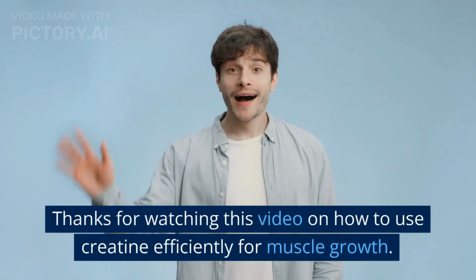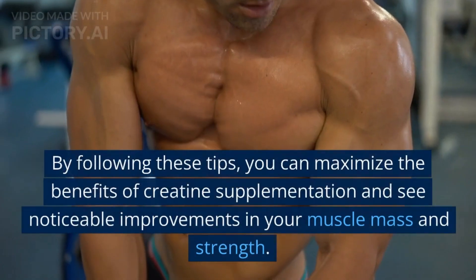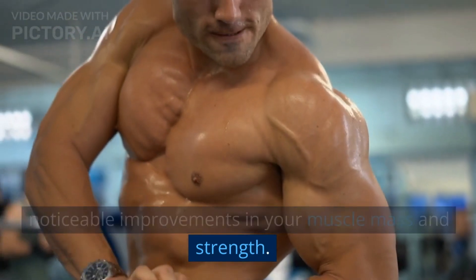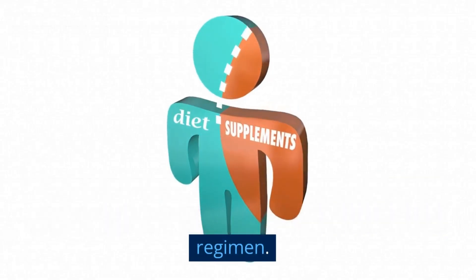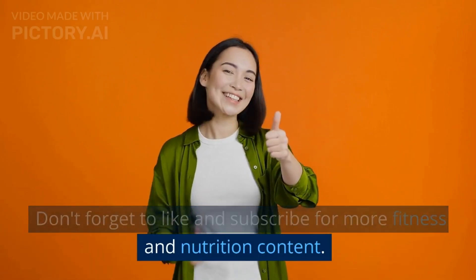Thanks for watching this video on how to use creatine efficiently for muscle growth. By following these tips, you can maximize the benefits of creatine supplementation and see noticeable improvements in your muscle mass and strength. Remember to always consult with a healthcare professional before starting any new supplement regimen. Don't forget to like and subscribe for more fitness and nutrition content.